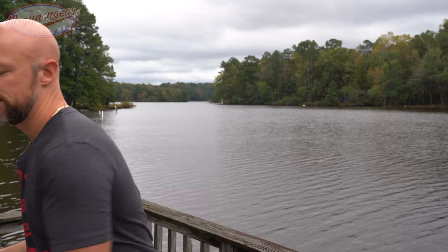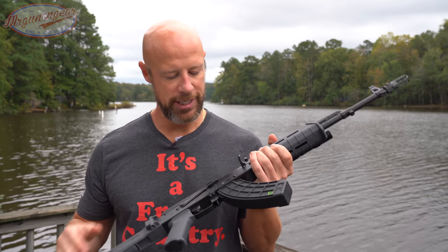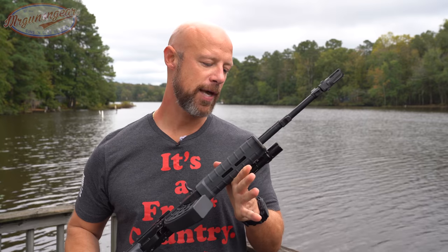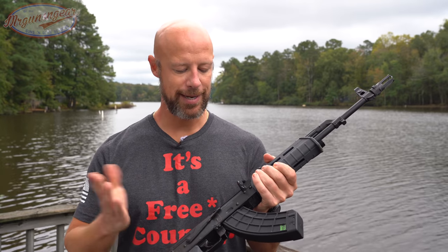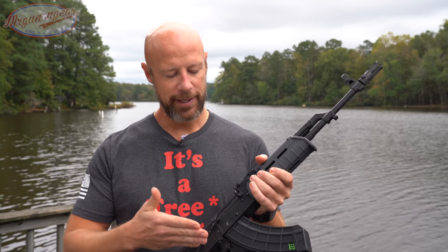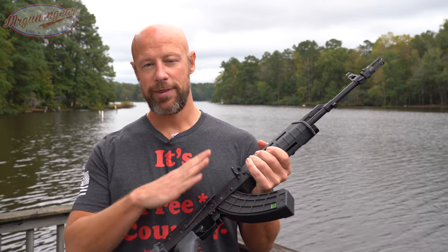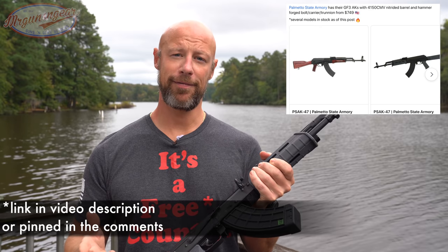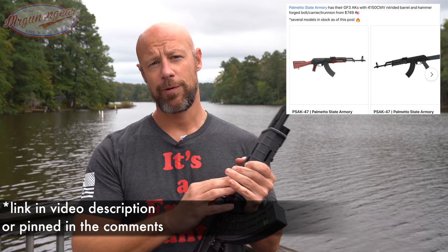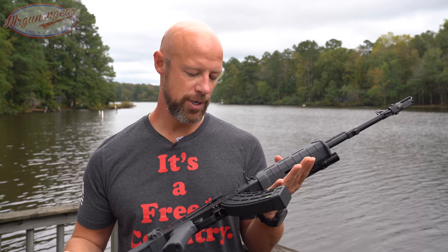The first one I want to talk about is going to be the Palmetto State Armory GF3 AK. Check out Rob over at AKOU — his 5,000 round test covered this. Right now this rifle's got definitely over 2,000, probably close to 3,000 rounds through it. The only thing it's had any malfunctions with is some hollow point loads — some AKs don't like hollow points. But this one comes in with the Magpul furniture right around $750. We have our 4150 nitrided barrel, hammerforged bolt carrier and trunnion.